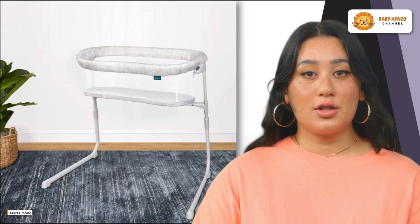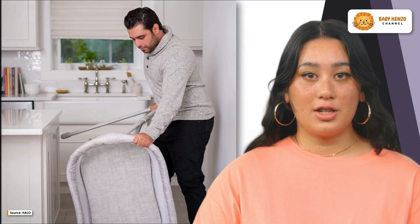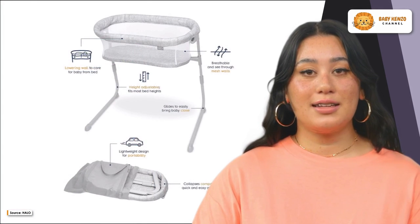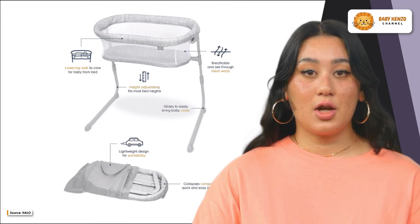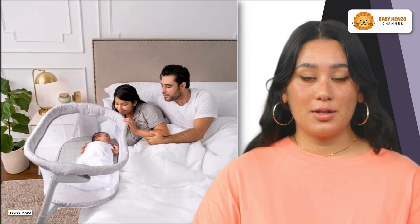The easy glide design and lowering bedside wall make nighttime feedings a breeze. No more twisting or turning — tending to your baby has never been more effortless. Don't miss out on this opportunity to enhance your baby's sleep routine while enjoying the utmost convenience. Get the Halo Bassinet Flex today and provide your little one with the sleep they deserve.